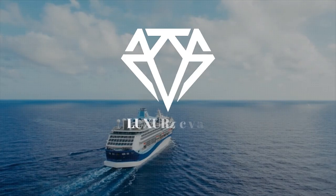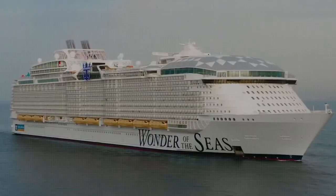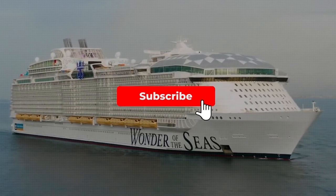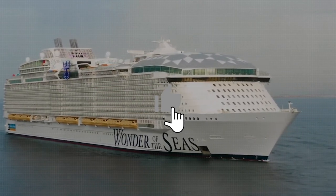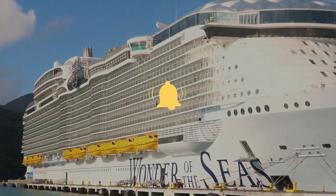Hello everyone, welcome to Luxury Buzz. In this video, we're going to go on a brief exploration of the Wonder of the Seas, but before we begin, we would like you to subscribe to the channel, like the video, and hit that notification bell icon so that you don't miss out on any amazing and entertaining content.